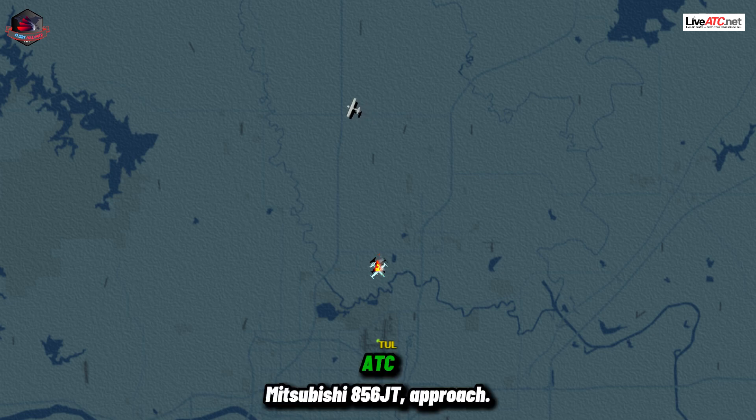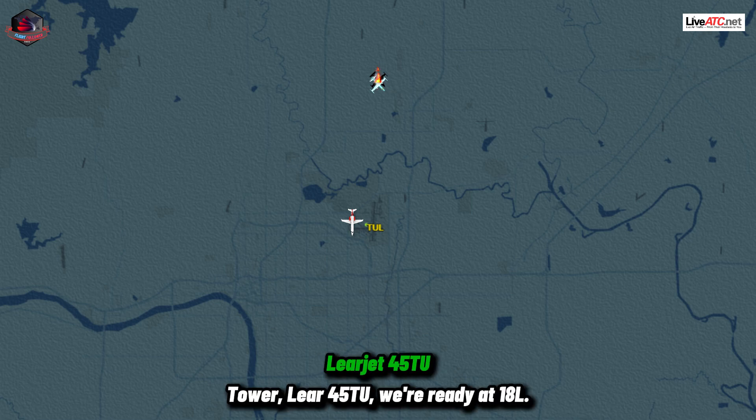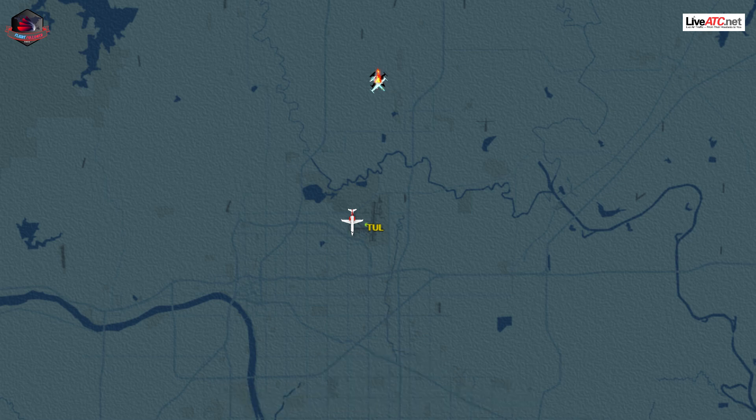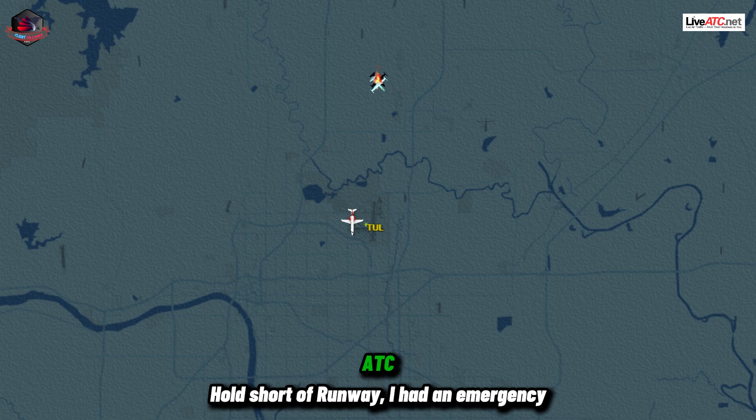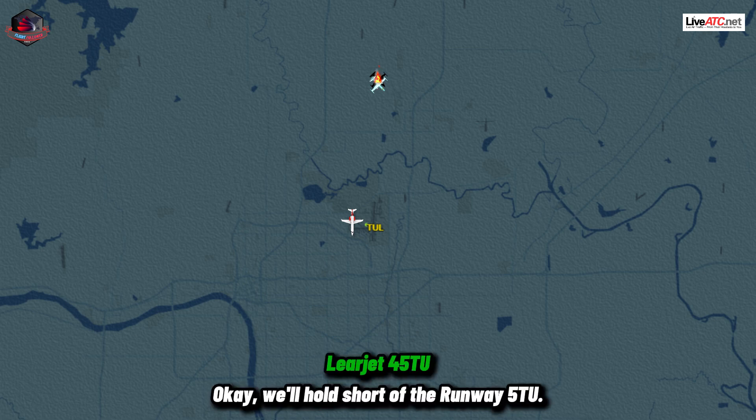Mitsubishi 856 Juliet Tango, approach. I'm sorry, tower. Tower, Layer 4-5 Tango Uniform, ready at runway 18 left. Layer 4-5 Tango Uniform, hold short of runway. Had an emergency aircraft on final who lost an engine. We're trying to work out its position now. Okay, we'll hold short of runway 18, Tango Uniform.